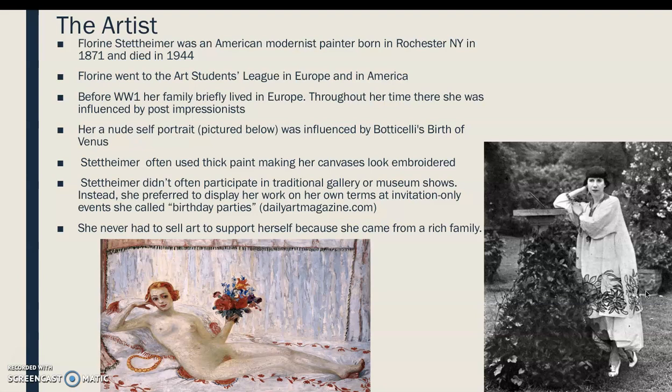Stettheimer often used thick paint to make her canvases look embroidered. Her family was very rich, so she didn't have to sell art to support herself, and that's pretty much why she didn't participate in traditional galleries or museum shows. Instead, she preferred to display her work on her own terms at invitation-only events she liked to call her birthday parties.